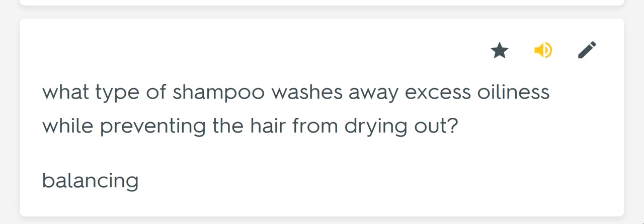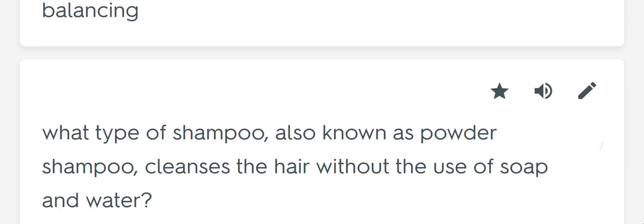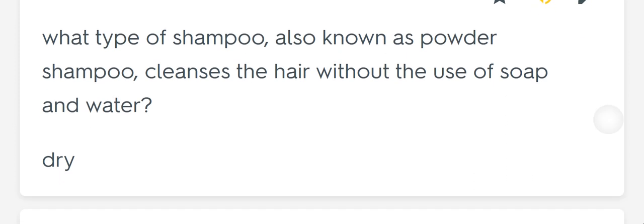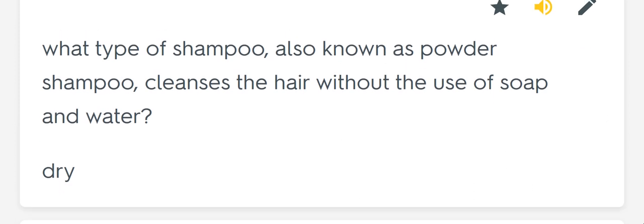What type of shampoo washes away excess oiliness while preventing the hair from drying out? Balancing. What type of shampoo, also known as powder shampoo, cleanses the hair without the use of soap and water? Dry.